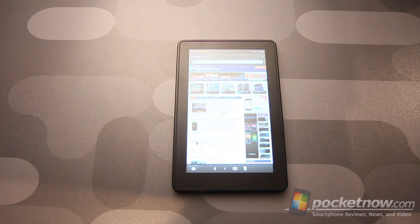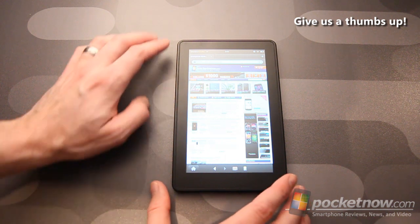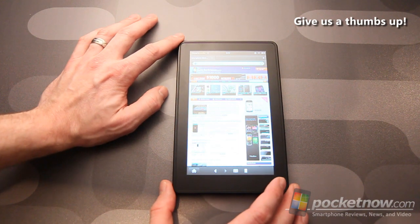That wraps up our coverage of the Kindle Fire, specifically in the comparison video. If you have any comments or questions, please leave them below and we'll try to cover them in answers to those comments. Give us a thumbs up if you liked this video and thanks for watching.